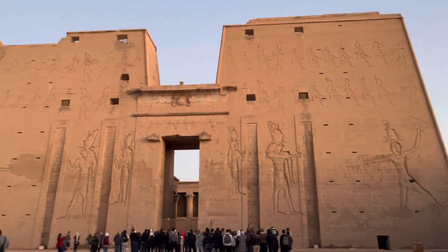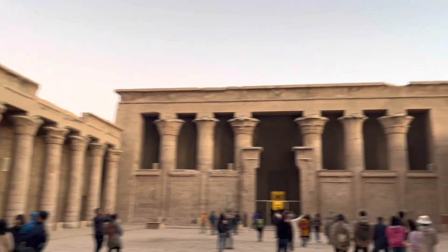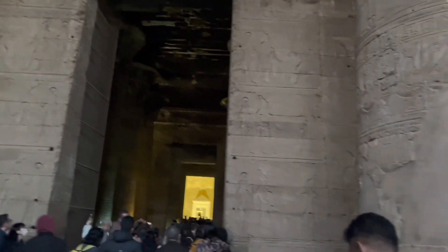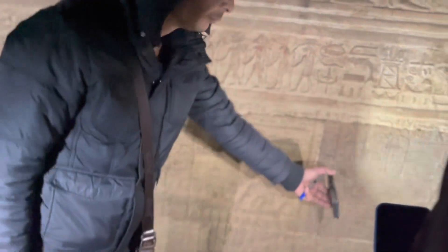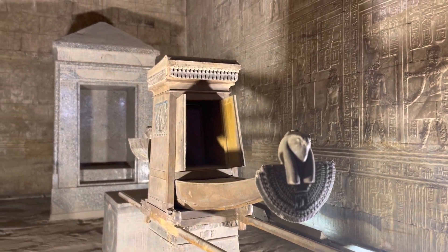Edfu temple — the most well-preserved temple and the second biggest. As you can see, tall pillars, large facades, and such well-lit carvings. Today's episode is going to be the most exciting. Edfu has multiple layers: you can go upstairs, there are stairs, and the carvings and the sanctum are so clear and so well laid out. Colors have also started to appear.